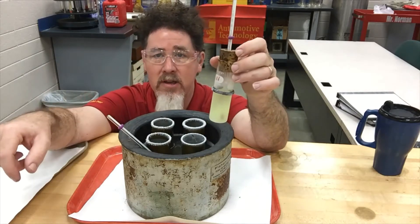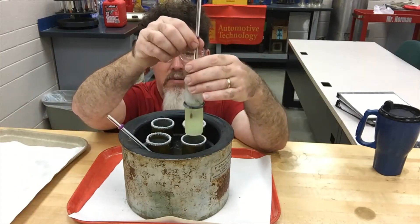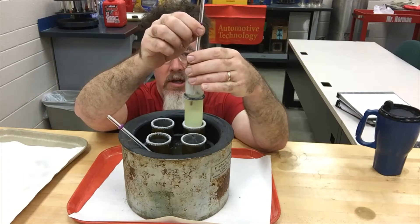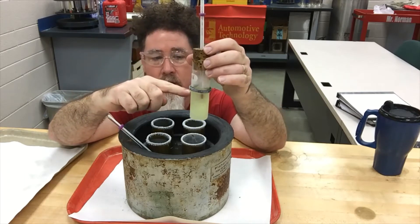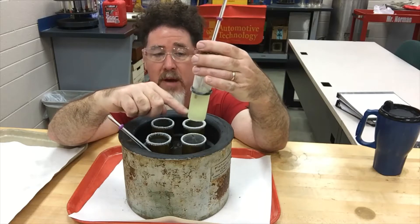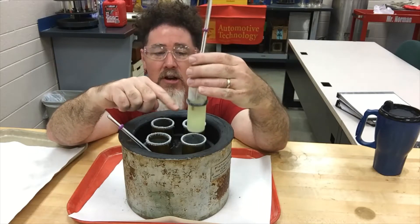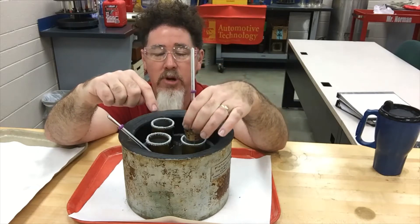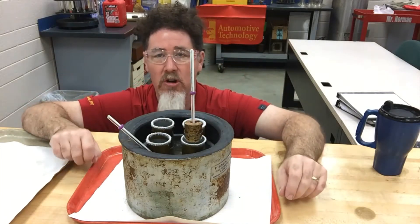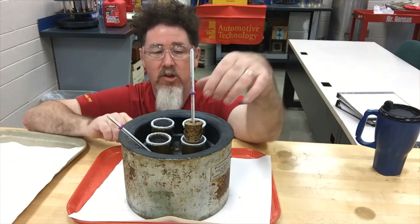The next step to this process would be to check pour point. In order to check pour point, I'm going to take this thermometer and bring it all the way up to the very top, then put it back down inside here. Now the top of this fuel is going to be a lot warmer than the bottom, so if the bottom is at zero, the top may be at 15 degrees right now. I'm going to see at what temperature this whole entire sample becomes a wax and does not flow at all.